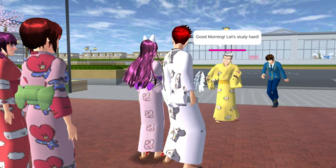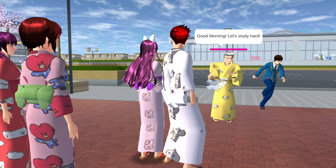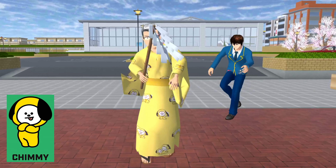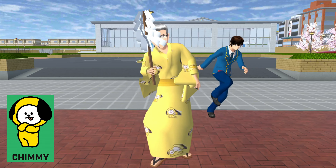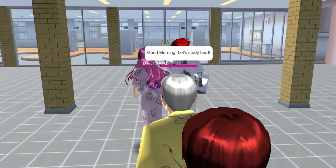Good morning! Let's study hard, he said! Yes, sir! Can we check what you are wearing, sir? Oh, you are wearing Chimmy! It's color yellow with a yellow ribbon on it! That looks good on you, sir! Now let us look for the three remaining BT21 characters!